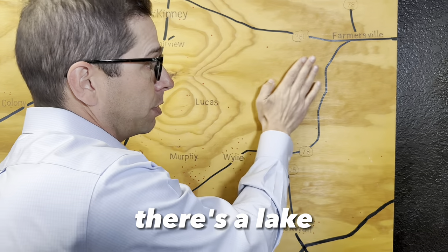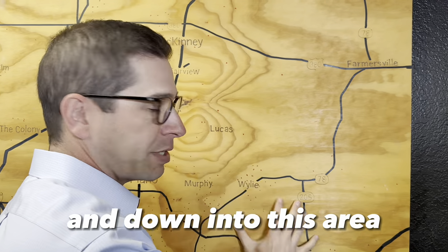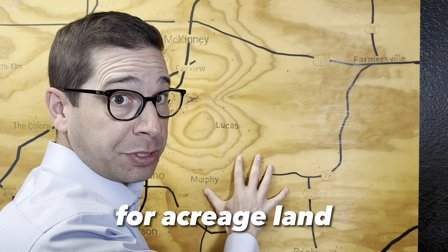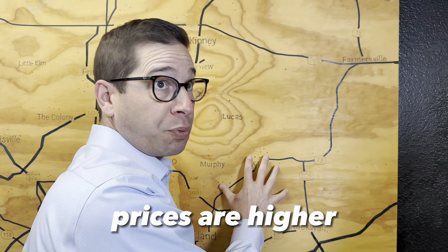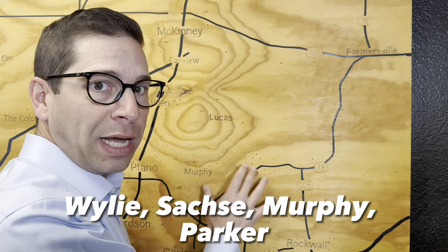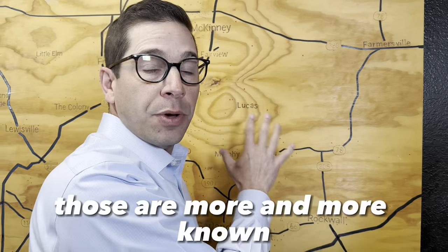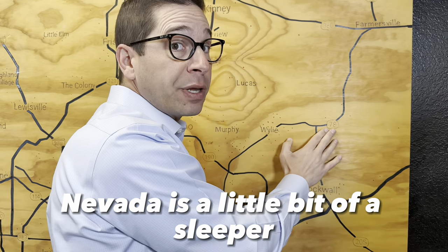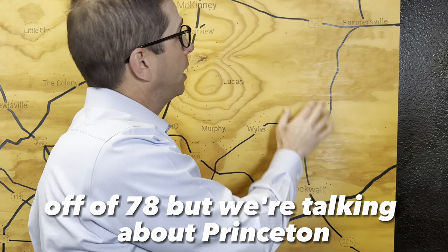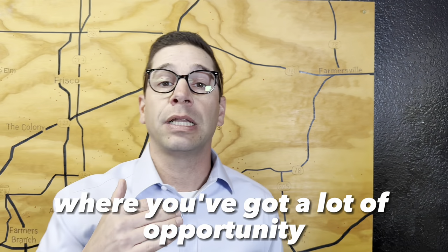This area right here — there's a lake here and you're neighboring Lucas and down into this area, which is very popular for acreage land, but where prices are higher. It's very well known — Wiley, Sachse, Murphy, Parker, Lucas, Nevada out this way. Those are more and more well known. Nevada is a little bit of a sleeper too, out here off of 78. But we're talking about Princeton, Texas right here, where you've got a lot of opportunity.